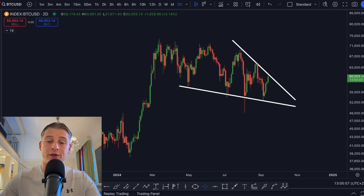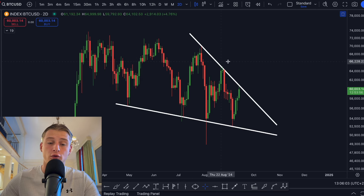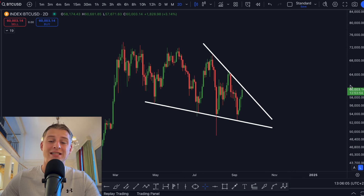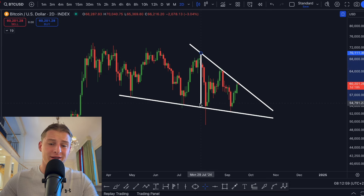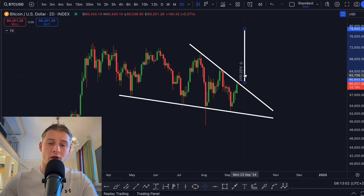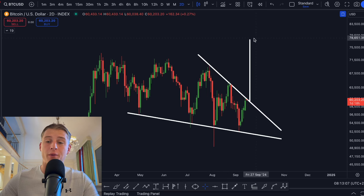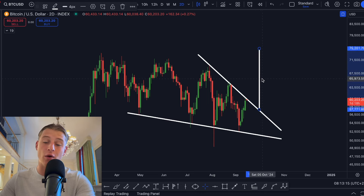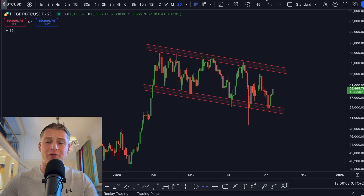Zooming in on the Bitcoin falling wedge pattern recorded on the two-day time frame, you can just see this pattern is beautifully getting created. The price target for the breakout of this falling wedge — measuring from the high to the low and pointing it at the breakout — is going to take us somewhere up to $78,000 USD depending on when we break out. Whenever this breakout happens, we're most likely going to see Bitcoin get lifted up towards new all-time highs.